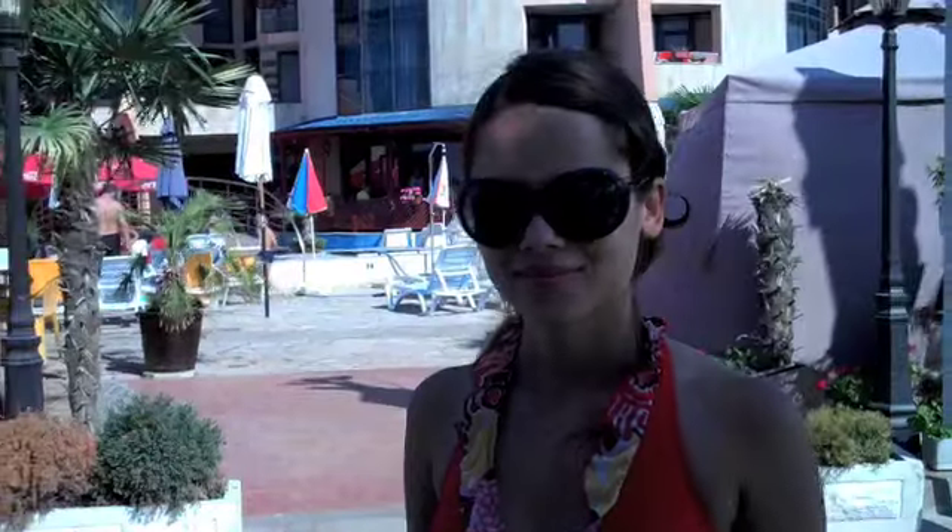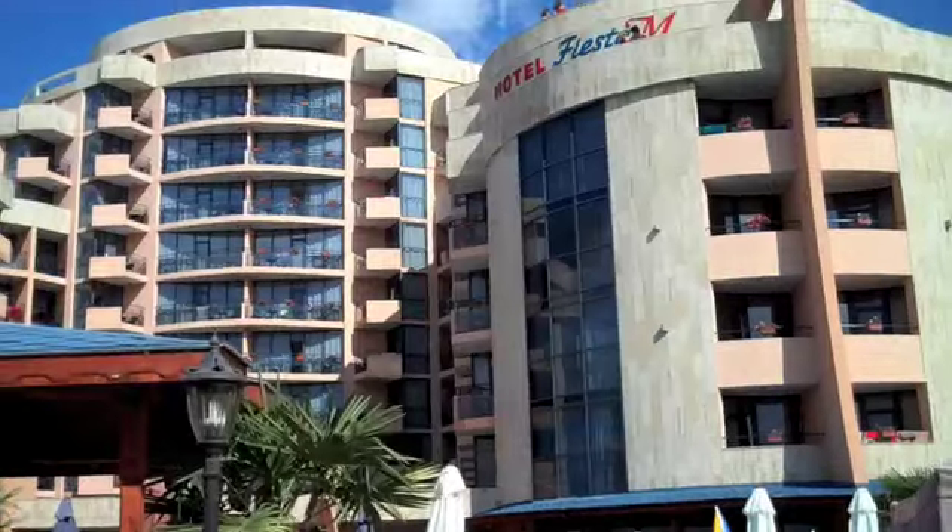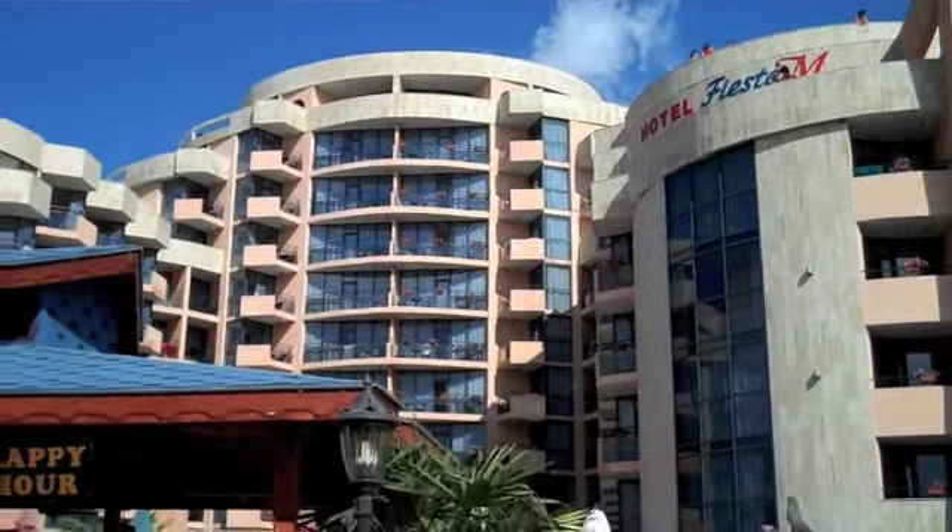Let's go see another one. So what's this hotel? This is the Fiesta Hotel. Are you sure it's not the Majestic? It's the Fiesta, right there.